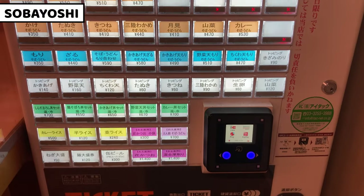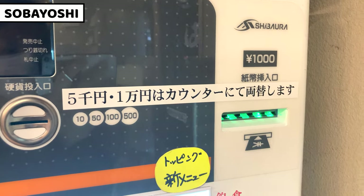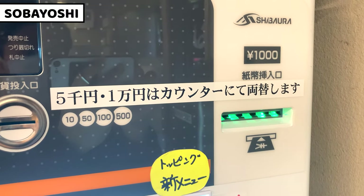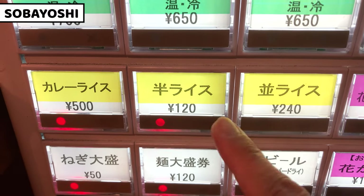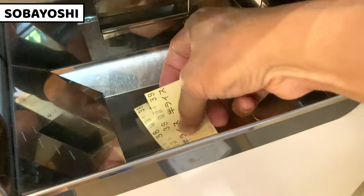We can also have rice dishes, drinks, toppings, and souvenir products. Let's get tickets! Today I'll have soba with kakiage topping, called kakiage soba. I'll also take a half size rice bowl. These are my tickets for today.